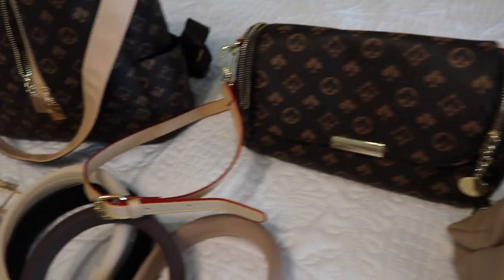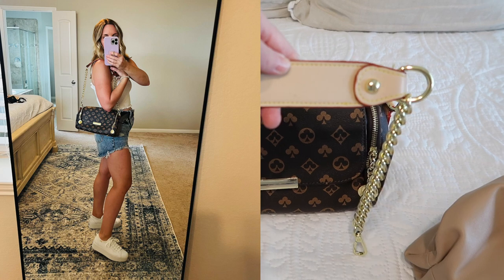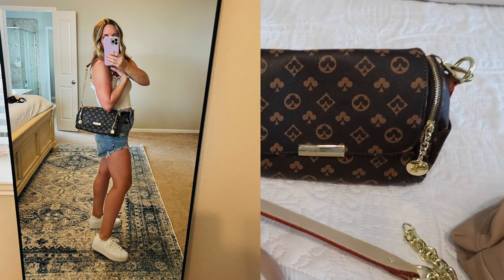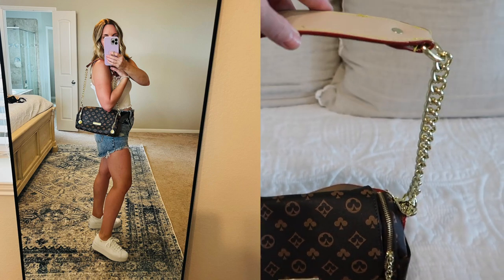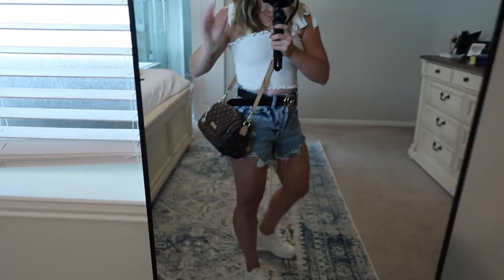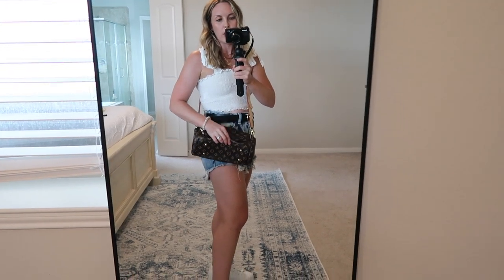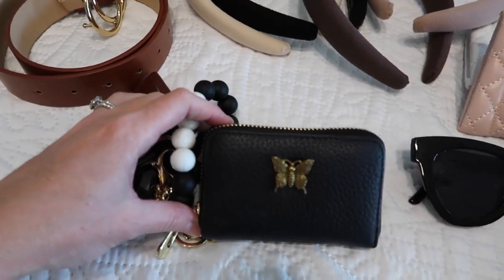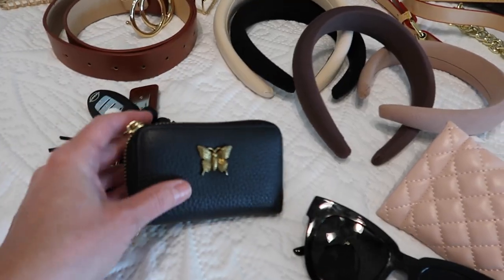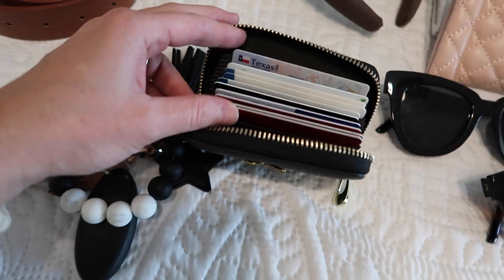This bag came with a crossbody strap attached and also another shorter shoulder strap. It can go from daytime to more of a night look. It has these little feet on the bottom, which I love — so if you put it on the floor it's not resting directly on the dirty floor. I also got this wallet from Amazon — I needed something small and compact and I attached it to my keychain. It's got so many slots for credit cards, and I love the cute little butterfly detail. The keychain has a cute tassel and star on it, it's really durable and stretchy and stays on my wrist.